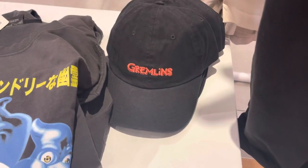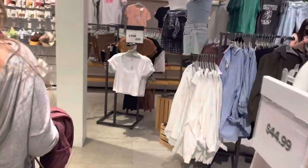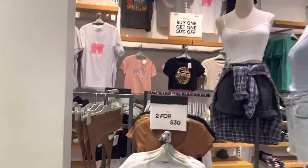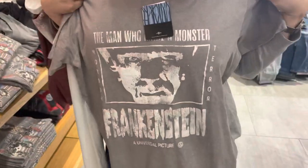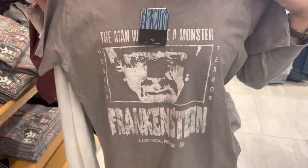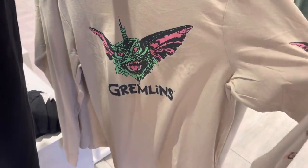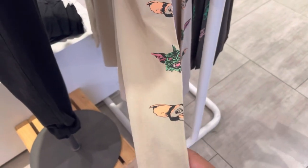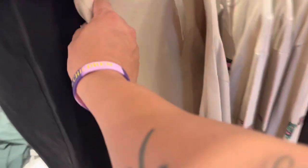They even got Gremlins hats. Usually they have Goosebumps here for Halloween. Where are the girls' ones? She spotted Frankenstein for the ladies — yeah, they have Universal Monsters ones. That's actually pretty cool — Universal Monsters Frankenstein. They even have a long sleeve Gremlins with the different types of Gremlins: Spiky — I think his name is Mohawk — and Gizmo. Nothing on the back.